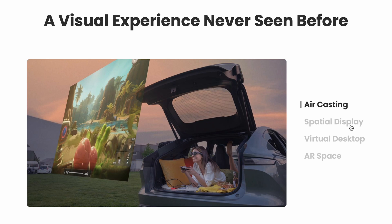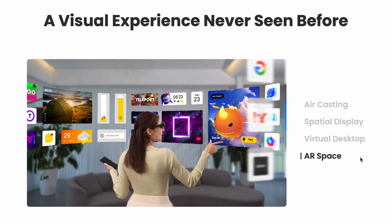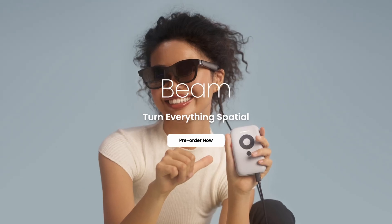Xreal are claiming four different modes for this product on their website: air casting, spatial display, virtual desktop, and AR space. Some of these functions require software apps or an additional hardware device called Beam, which isn't out yet. So we will take a look at those that we can, but first let me give you a run-through of the hardware itself.